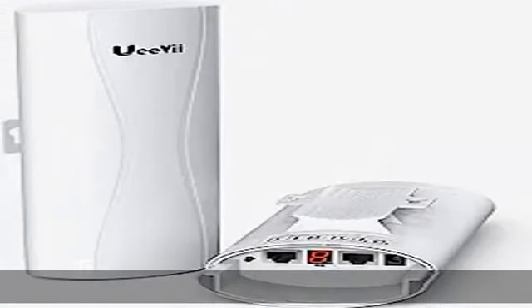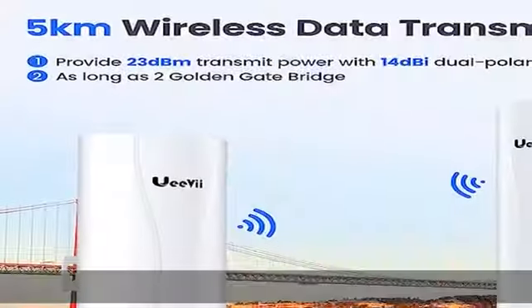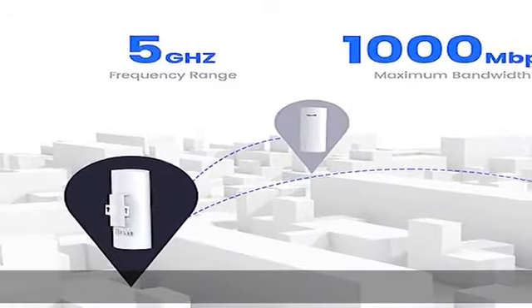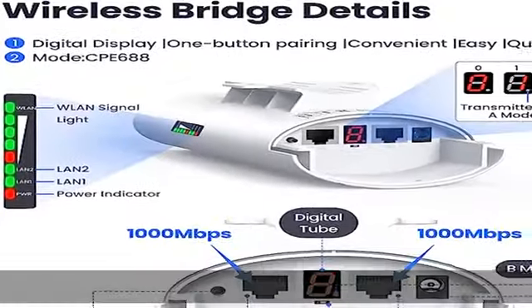extend your home or office network, or provide internet access to remote locations — garage, warehouse, barn, shop, villa, pier, RV, or a neighbor's property — this wireless bridge has got you covered. The professional outdoor design features an IP66 waterproof rating to withstand harsh weather conditions and maintain peak performance.